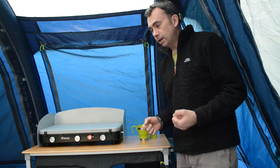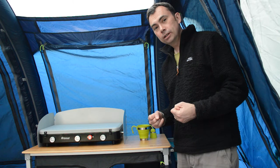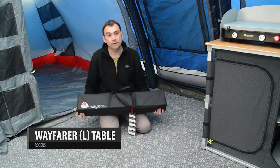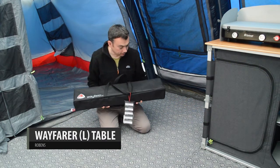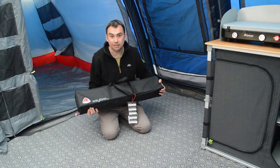Robens have actually come up with an ingenious little solution. This is the Robens Wayfarer table, and as you can see it's quite small and quite light for a table. Let's try and put this together and see what it's like.